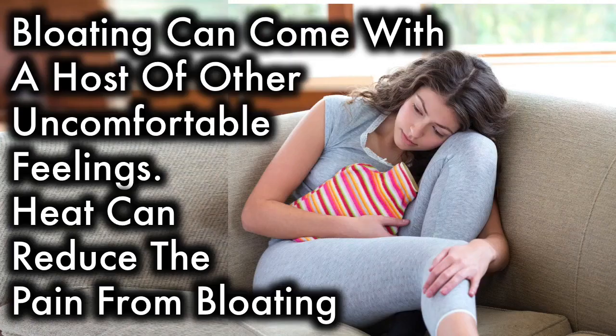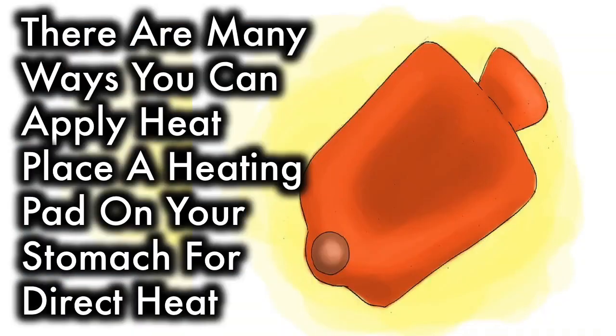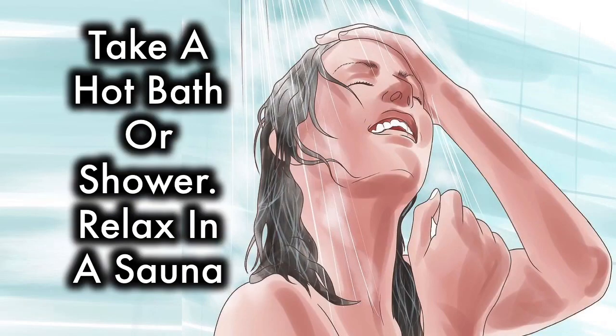Apply heat. Bloating can come with a host of other uncomfortable feelings. Heat can reduce the pain from bloating, and it can help relax you, which can relieve the gas or constipation causing the bloating. There are many ways you can apply heat: place a heating pad on your stomach for direct heat, take a hot bath or shower, or relax in a sauna.